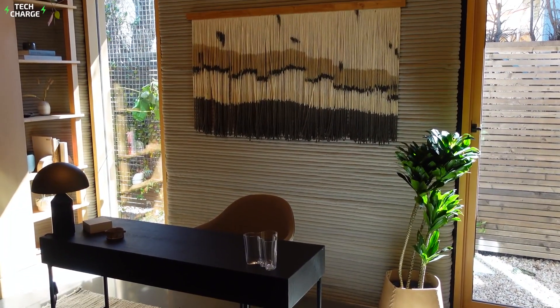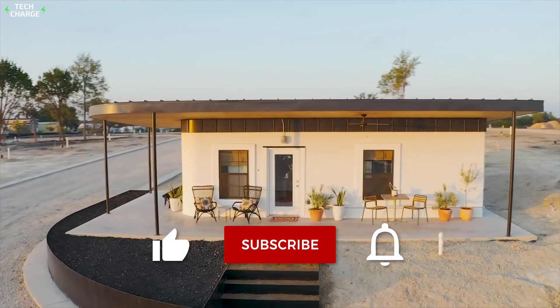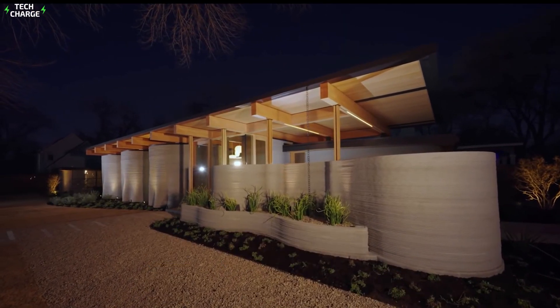So start saving up, folks, because you would want to live in one of these amazing homes. That is all the time we had today, folks. Hope you enjoyed this video. Do not forget to subscribe to our channel, and do hit the bell icon on your way out. See you all next time.